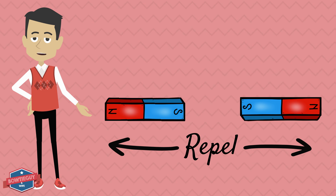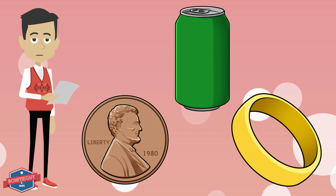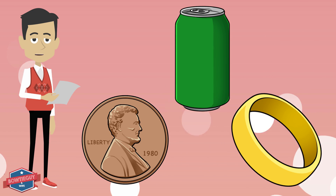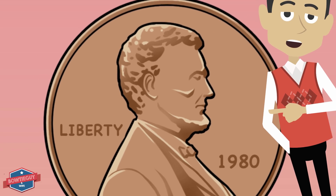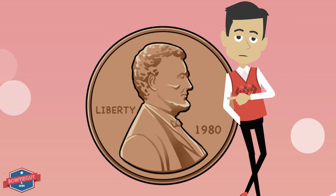This is a good representation of what I'm talking about. What are magnets made out of? Well, take a look at these metals that I have right here — do you think that they're magnetic? I think we all know what this is. This is a penny, and this is Abraham Lincoln on the front of it. It's made out of copper and zinc, but it's not magnetic.